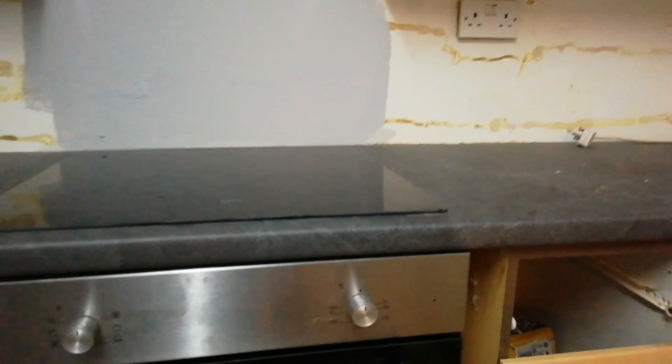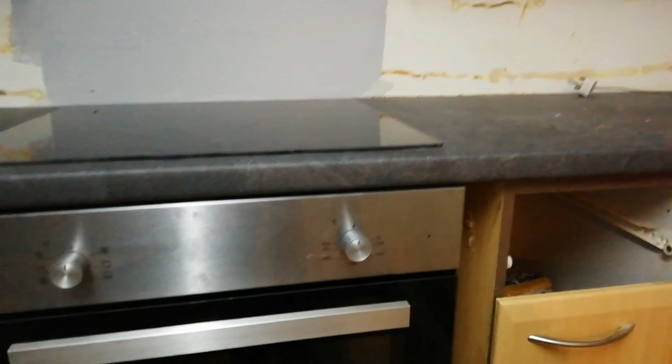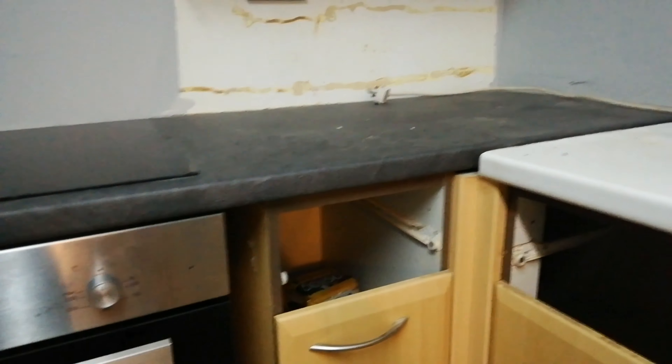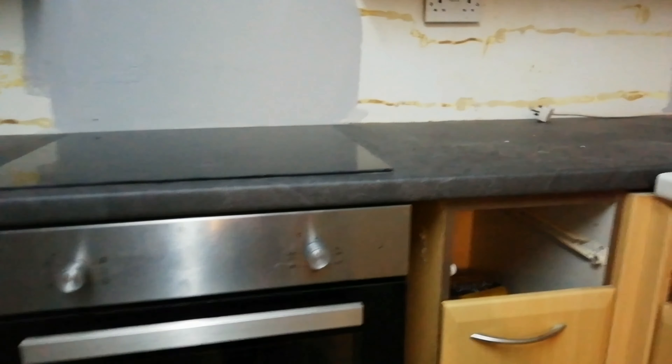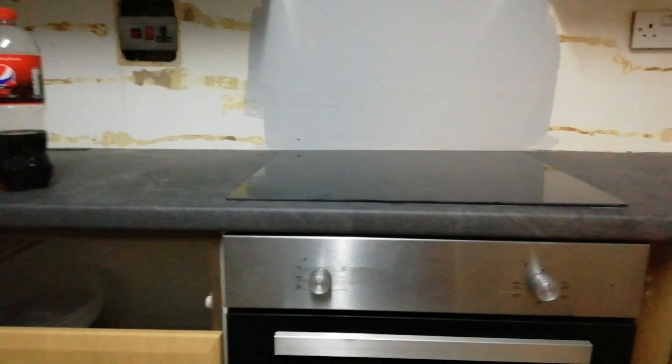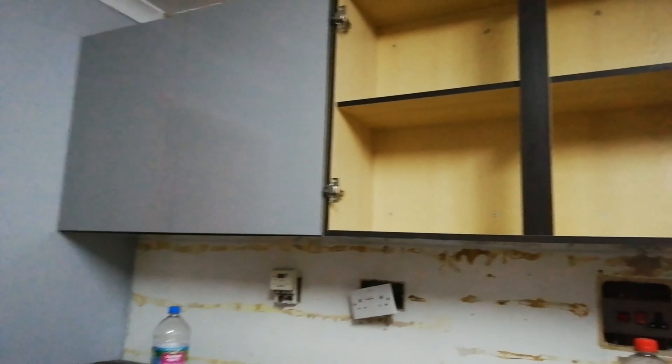We have got the worktop in — Jack put that in this morning. Had mega problems with it; this house is a nightmare, none of the walls are straight, nothing's even when it comes to measuring things and heights. He was also on his own and that is a very heavy worktop, so there was a lot of shouting and swearing. Unfortunately he did manage to chip it but we'll get that filled in and nobody will notice. We also have all the cupboard units back up on the wall and we've got doors on them.